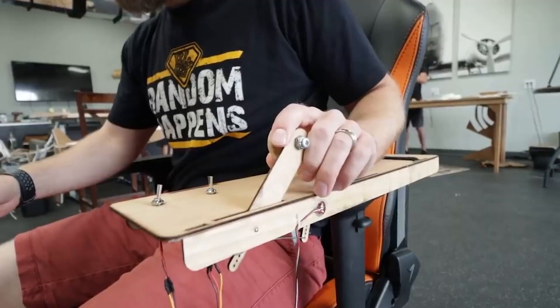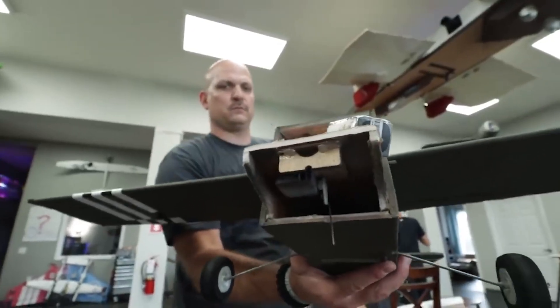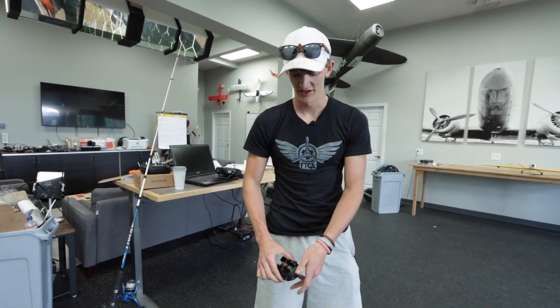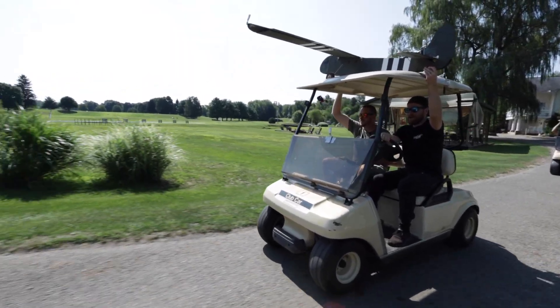We put the tow release inside the plane and hooked it up to the throttle, just like we did on the original glider tow. Then I was slowly adjusting the drag until I found the right setting — where it wouldn't move under hard tension but would slowly give when controlled. Now we're ready for a golf cart ride and some fun.